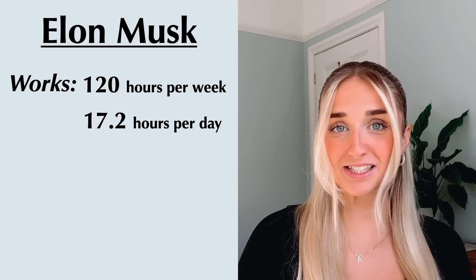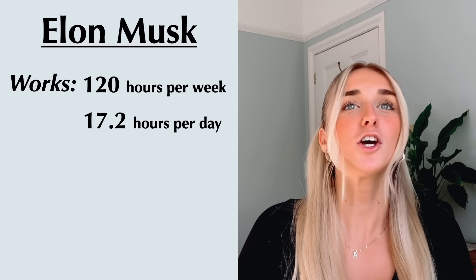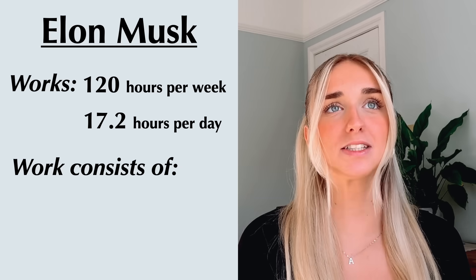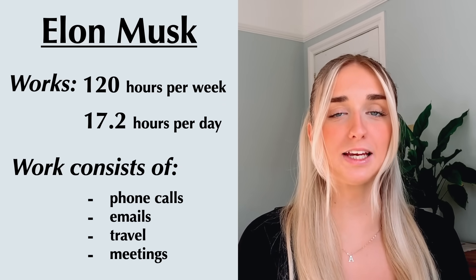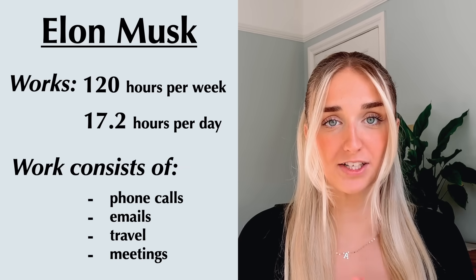It's understandable to think this when you look at influential people who work ridiculous hours, but we need to understand the difference between these people and you studying. Take Elon Musk — he claims to work 120 hours a week, about 17.2 hours a day, seven days a week. It seems like that should be the goal, but this is wrong because the type of work is very different. That 17.2-hour day consists of phone calls, emails, travel, conversations, and meetings, so a large portion of that day is not concentrated work hours.